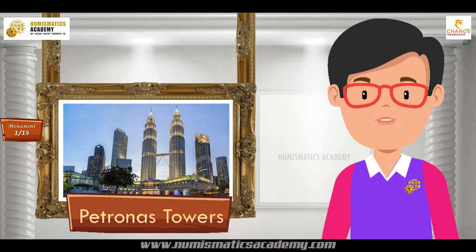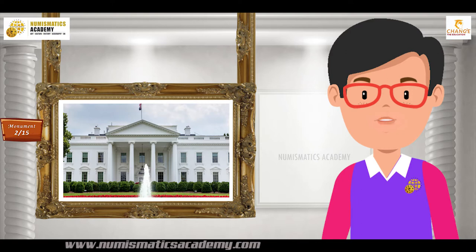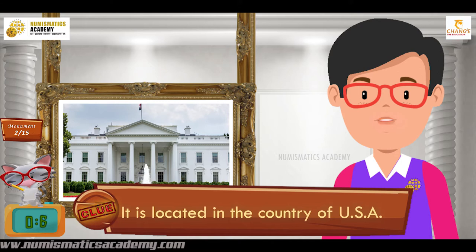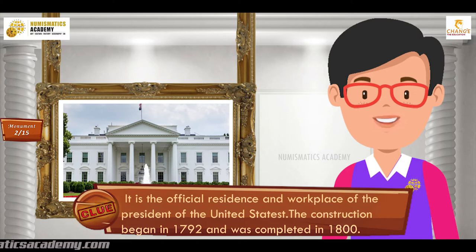Here's the next one. Do you know what this monument is? Let me give you a clue. It is located in the country of USA. Did you find it? If not, here's another clue. It is the official residence and workplace of the President of the United States. The construction began in 1792 and was completed in 1800. You are absolutely right — it's the White House.